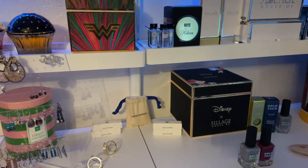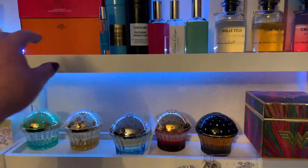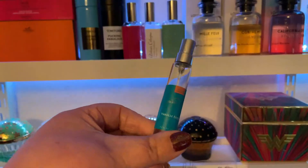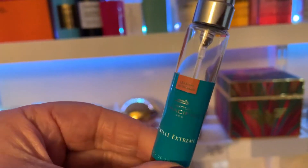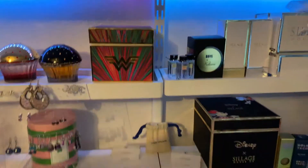I was just finishing getting ready and picking out my fragrance of the day, which is this one here — Vanille Extreme. I don't know if it can focus on that, but it's literally like candy, it smells so good.